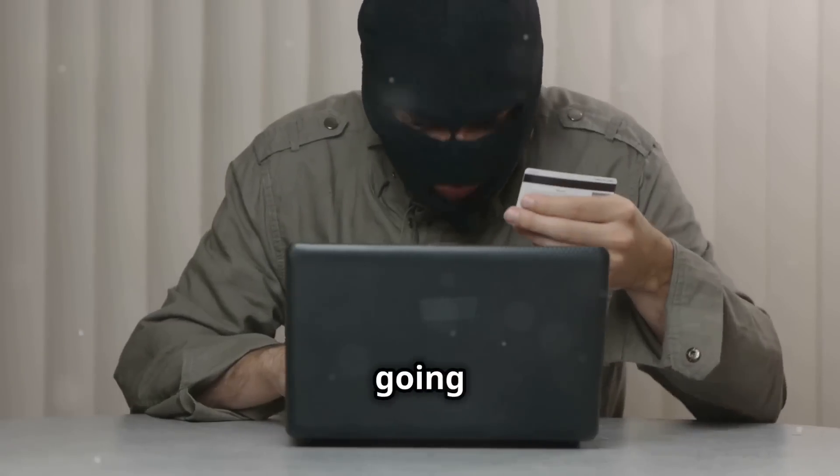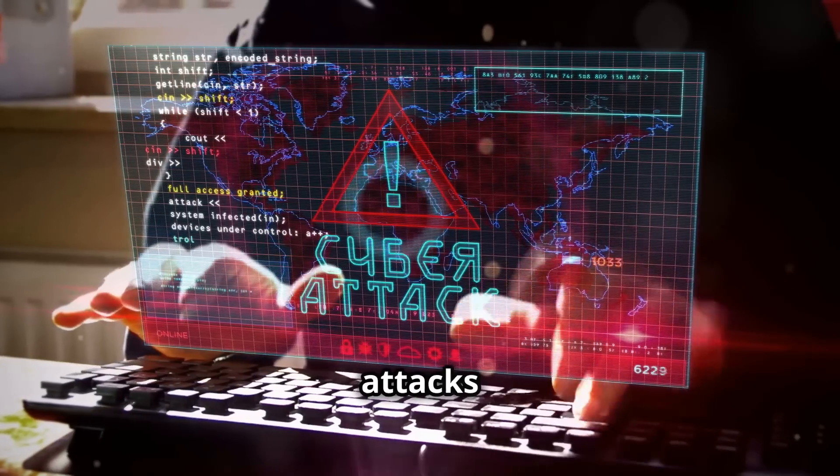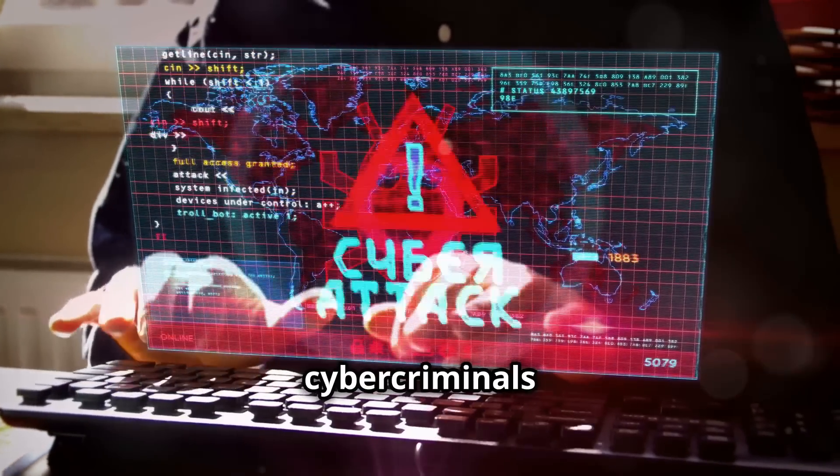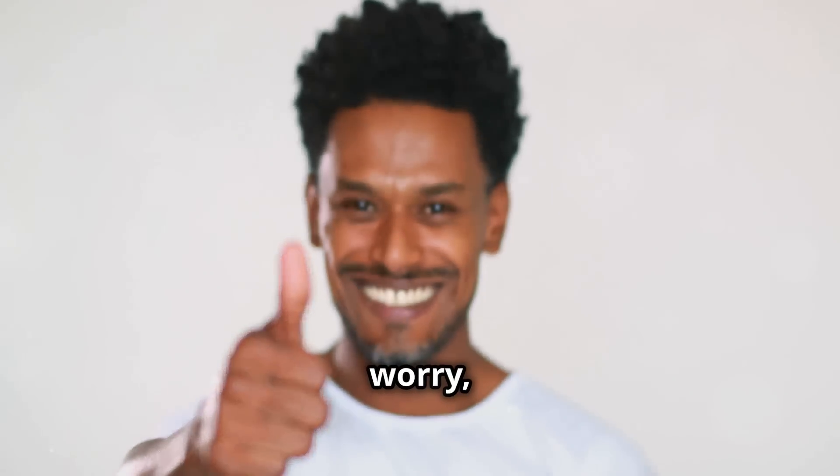Hey there! Today, I'm going to show you how to spot a phishing attack like a pro. Phishing attacks are those sneaky attempts by cybercriminals to trick you into giving away your personal information. But don't worry, I've got your back.